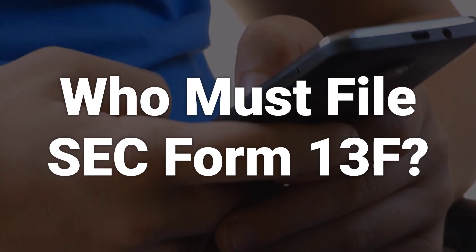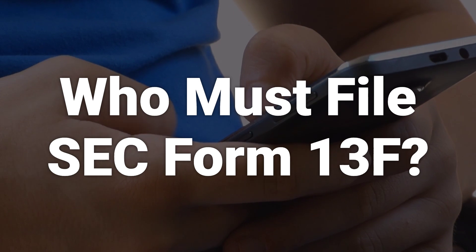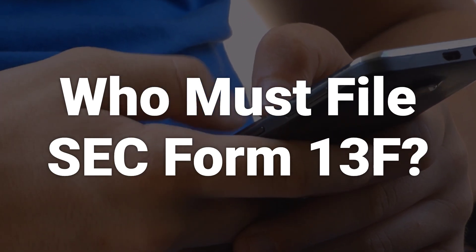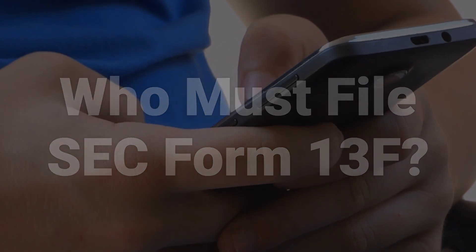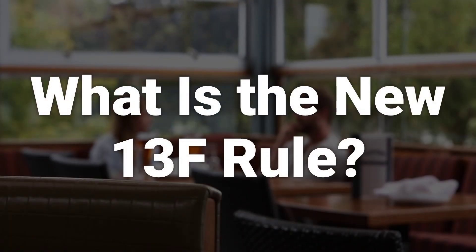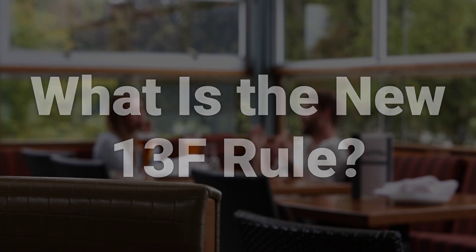Institutional managers with assets under management of $100 million or more must file SEC Form 13-F, disclosing their equity holdings. The new 13-F rule, announced by the SEC in 2022, requires filers to round the security holding values to the nearest dollar rather than the nearest thousandth dollar. It also requires that Form 13-F be filed via the SEC's electronic data gathering, analysis, and retrieval system.